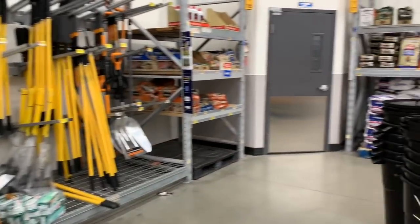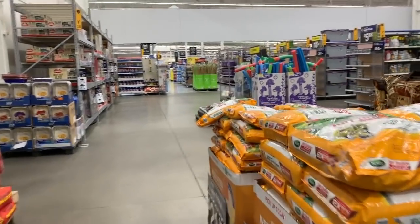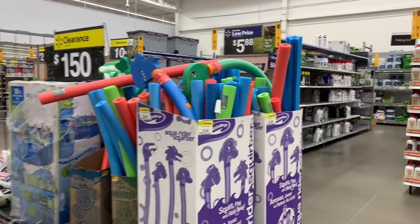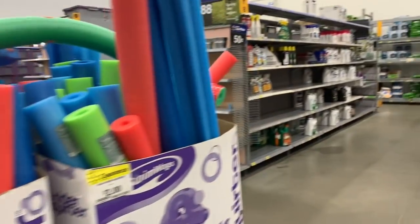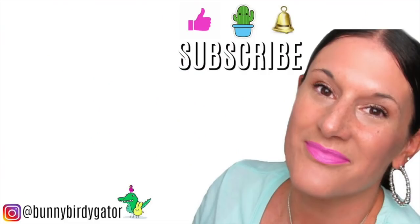That's what's in my store on clearance. Thank you guys so much for coming along with me here in Walmart - I love sharing all the deals with you guys. If you guys have an amazing deal you want to share, please drop it in the comments. One last deal - $2 for the Aqua Rider Squirters, originally $12.88. I'm out of here, and I'll see you guys in my next video. Bye!